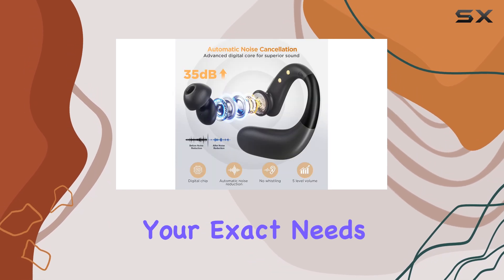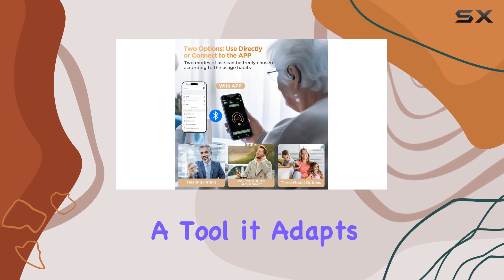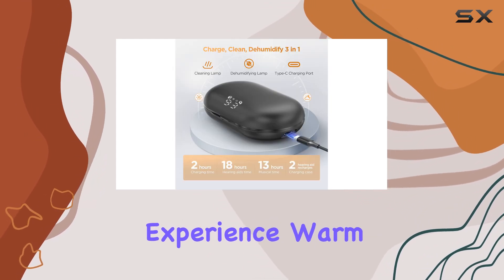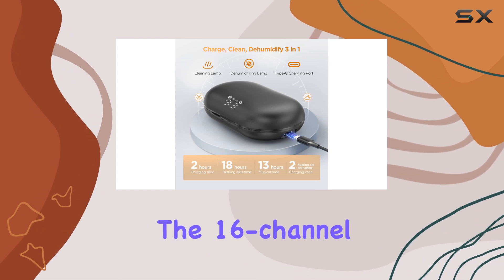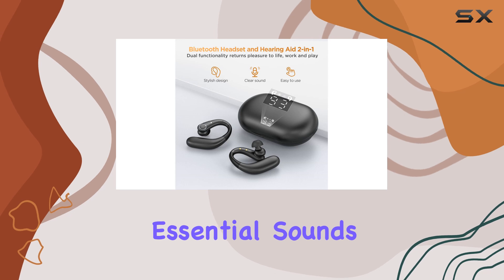The customization options are impressive. The accompanying app lets you personalize the volume to your exact needs, with an impressive range from 0 to 100. It's not just a tool — it adapts to you, making your hearing experience warm and comfortable.